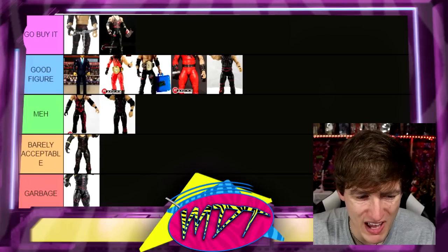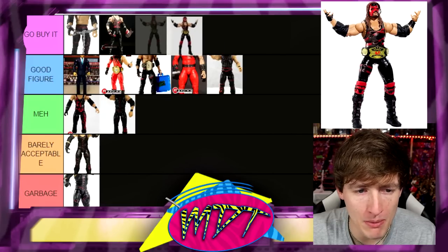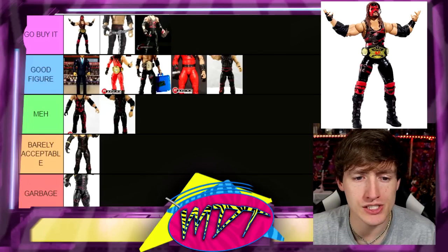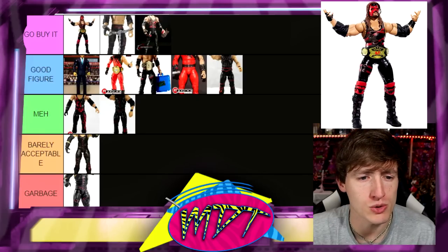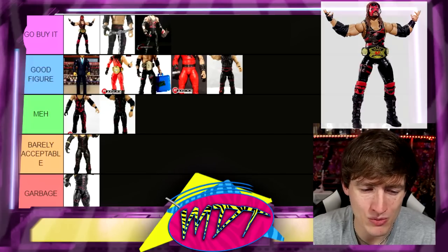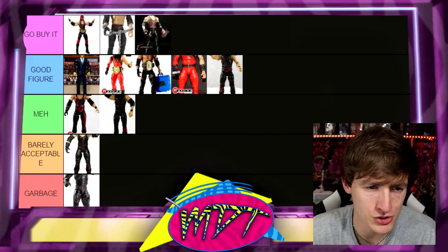The Legends Target Exclusive Kane is an easy 'Go Buy It' — it might be the best Kane Elite of all time. The head sculpt, the double-jointed arms, the world tag championship, the attire — just a fantastic piece. It's so good it makes me want to jump off a bridge. What can you say? It is so good.